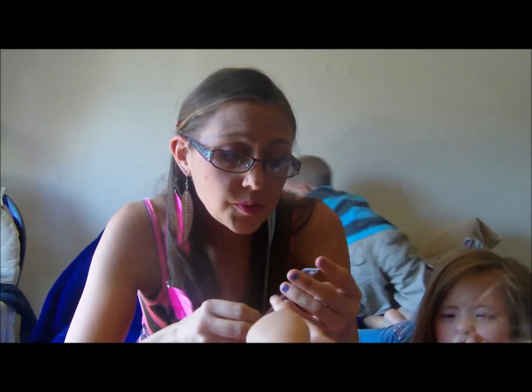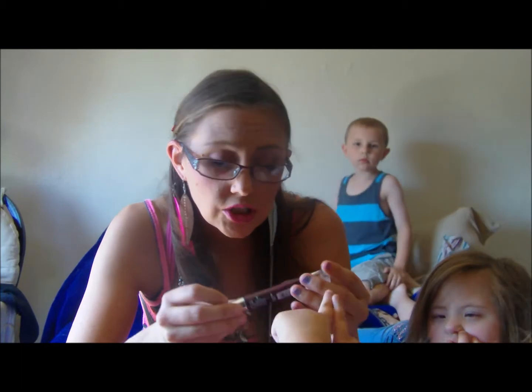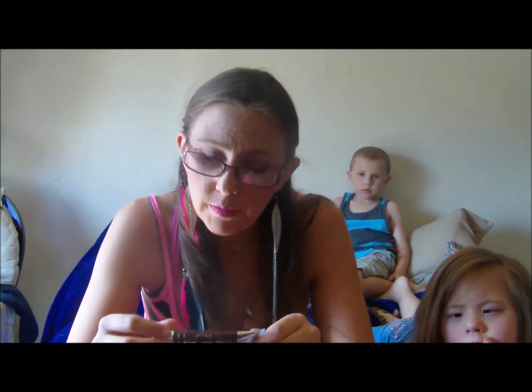Her swap — I kind of let her surprise me, so I knew some of the stuff and some I didn't. This one I knew of: it's the L'Oreal Colour Riche lip gloss in number 281, the Queen of Shine.